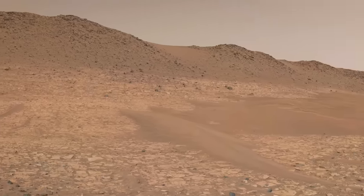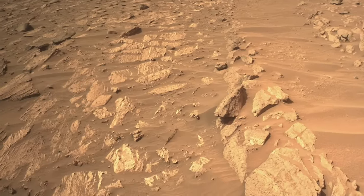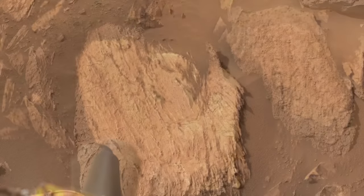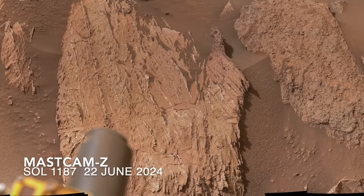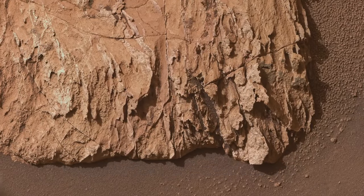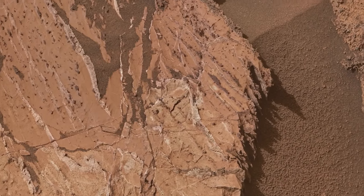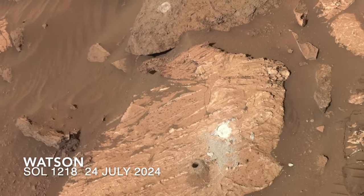It's here that Perseverance observed tilted, thinly layered rocks with veins that parallel the layers. This strange-looking vein-filled slab and the adjacent darker, coarser-grained rocks were the focus of the team's attention for nearly three weeks. Perseverance drove away without coring a sample or even abrading a spot in the veins, but it returned a week later and completed both activities, then took a selfie with the Watson camera out on the end of its two-meter-long robotic arm.